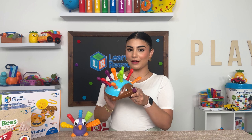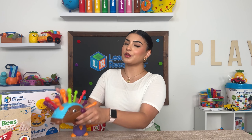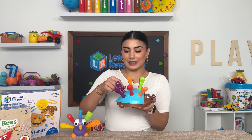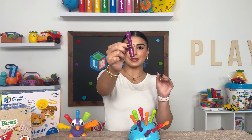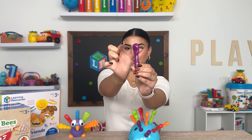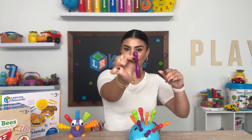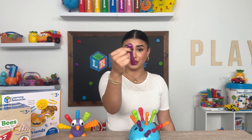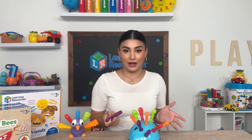Starting with some of our younger children — this is Spike the Fine Motor Hedgehog and he's meant for 18 months and up. With this toy you can take out the quills on him. The quills themselves have an indentation where your child has to place their thumb and their index finger in order to hold it. This is perfect for mastering the pincer grip, and starting it at such a young age is going to help them perfect this.